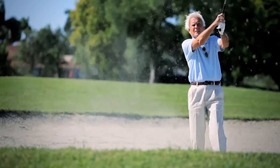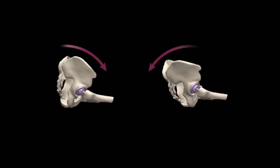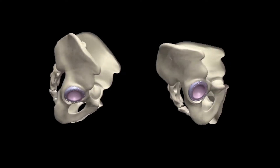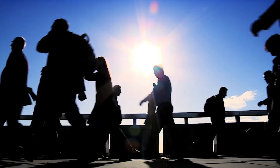Everyone moves differently, and a total hip replacement should be optimized to account for this. Current research suggests that the hip joint moves very differently from person to person, and these hip movements directly affect the way your implants perform after your operation. An Australian innovation now enables your hip replacement to be optimized.